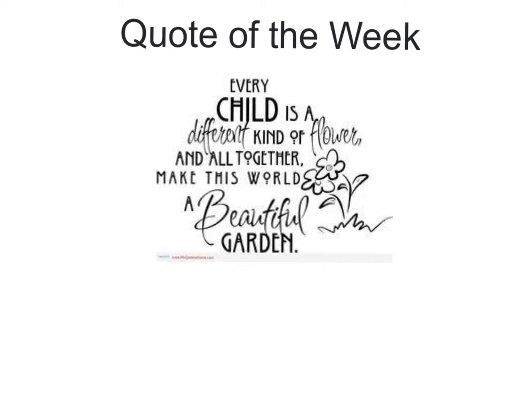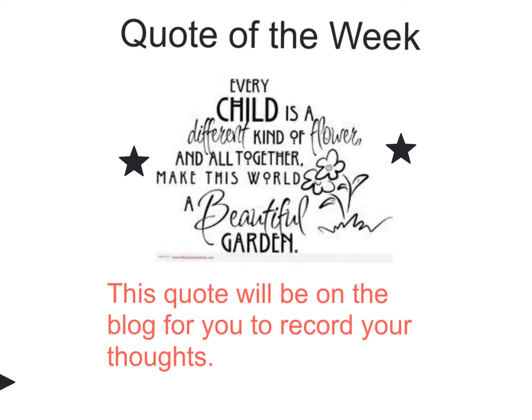Quote of the week: 'Every child is a different kind of flower, and all together make this world a beautiful garden.' What on earth is Ms. Johnson trying to say now?